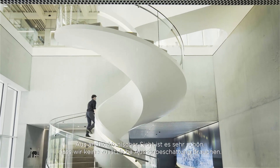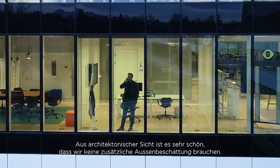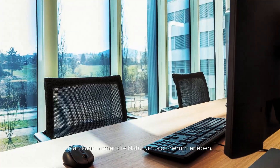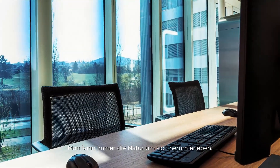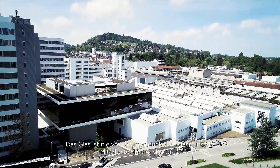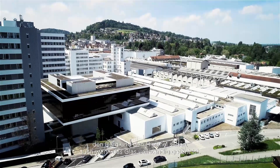From the architectural perspective it's very nice that we don't have to add any outside shading system. You can always experience the nature around you. The glass is never completely dark, so our employees always see the grass, the mountain, the sky, even if the glass is completely tinted.